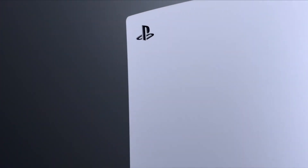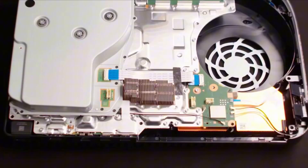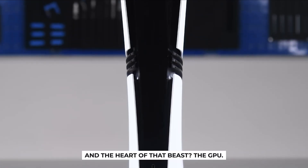That's the PS5 Pro. On the outside, same spaceship-looking console. On the inside, it's a whole different beast. And the heart of that beast? The GPU.